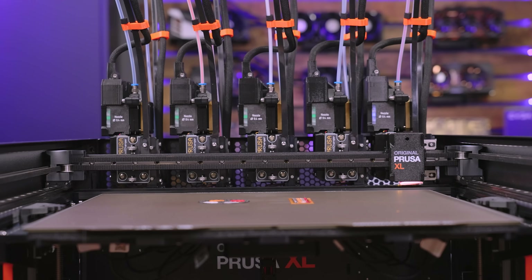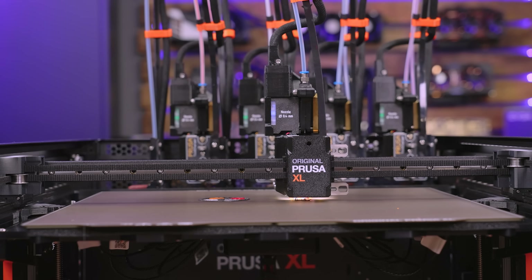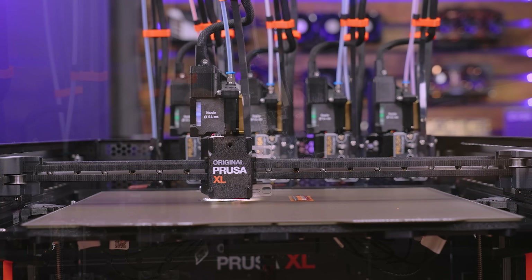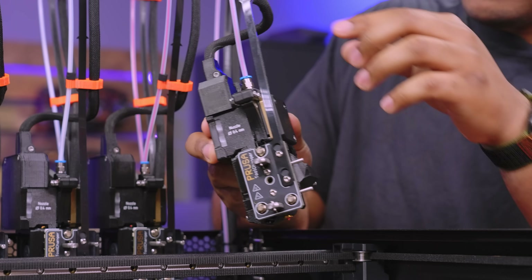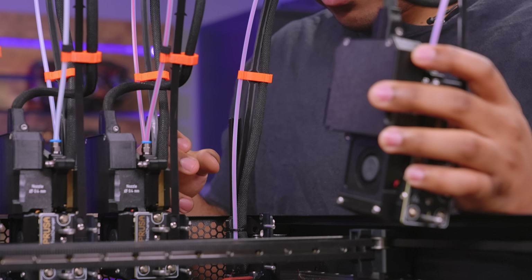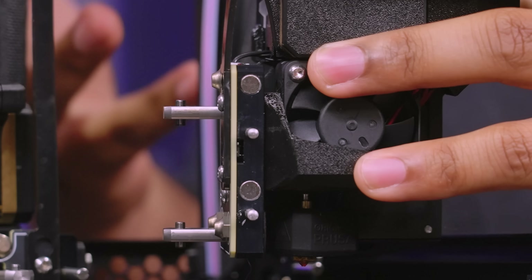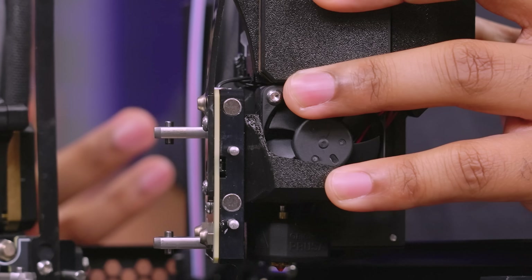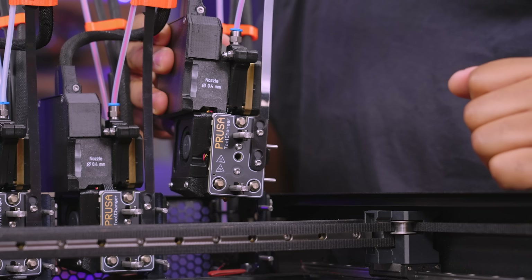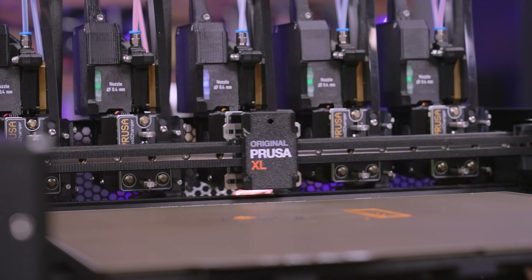The extruders aren't your average extruder — they call it the Nextruder system. I like to think of it as an all-in-one unit. It's basically all self-contained, and this whole piece comes together with a dock out of the box. You have to mount it first, and then there are magnets in here which show you how the multi-tool changing works — along with a really neat locking mechanism for when it does the tool change, which is also probably why you'd want to grab a chair and just watch your printer print.